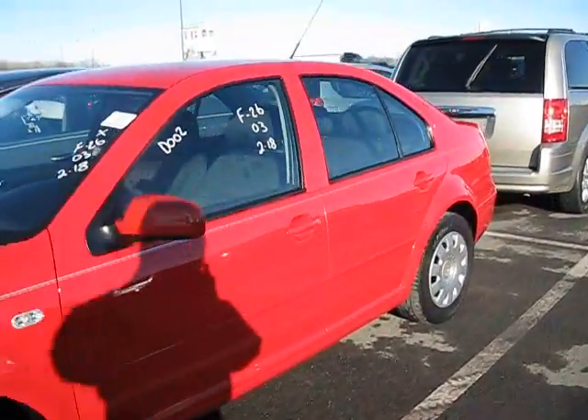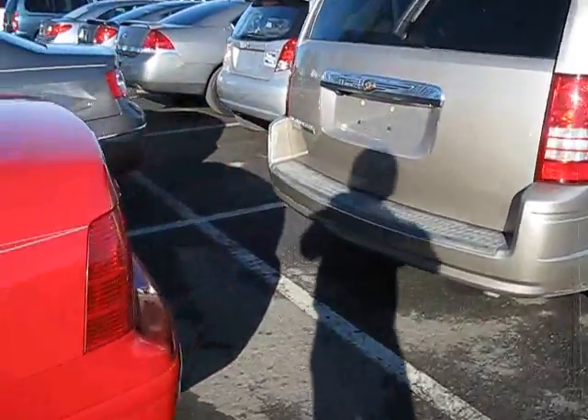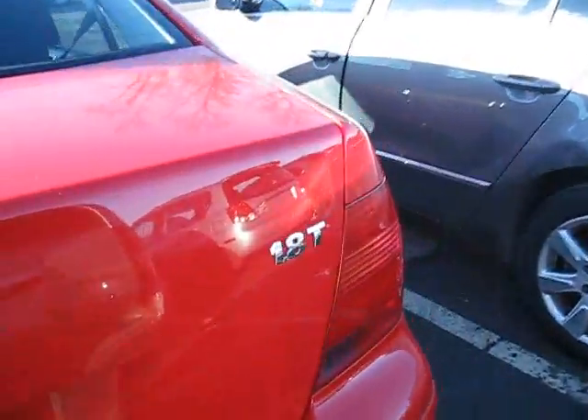Hey Volkswagen fans, I'm going to do a startup and tour of this 2003 Jetta 1.8 turbo.